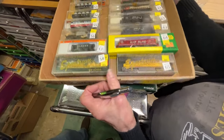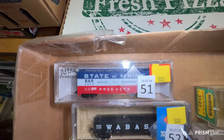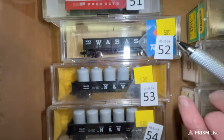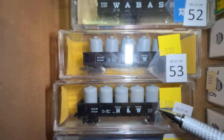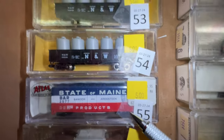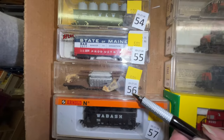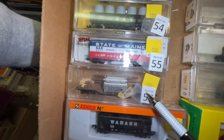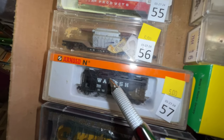This is box number four. Number 51, we have a Bangor & Aroostook car for $5. Number 52 is a Wabash car for $5. Numbers 53 and 54 are the same car — $5 each — they've got dynamite in them. Number 55 is another State of Maine car for $5.